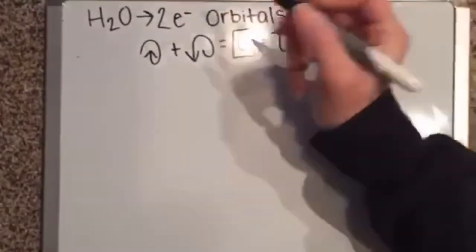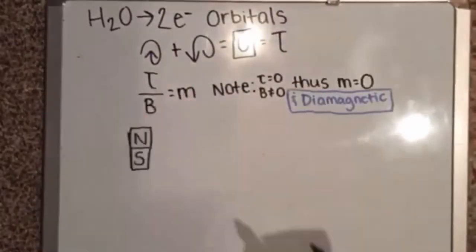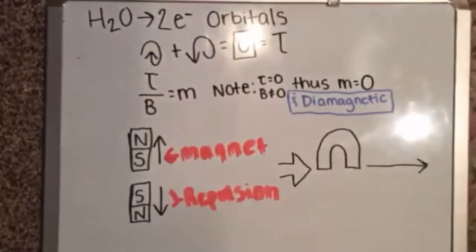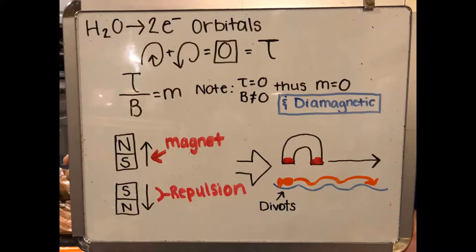I hypothesize this is due to water's polarity which creates an attraction with the magnet and moves the object. So basically water has two electron orbitals, each with opposite electron spins which creates a torque of zero. Knowing that we have a torque of zero, we can analyze the equation for a magnetic moment and see that water would have to have a magnetic moment assuming that its vector of magnitude for its magnetic field is a non-zero integer.